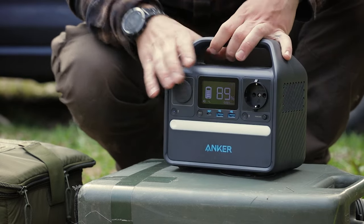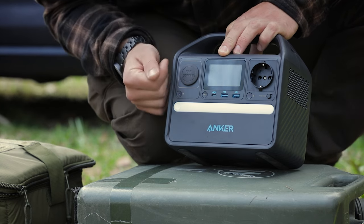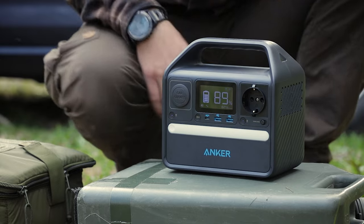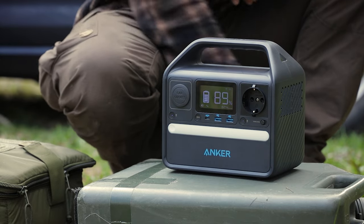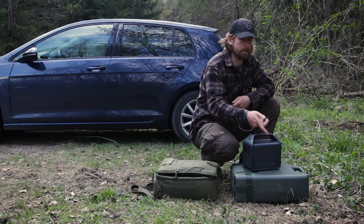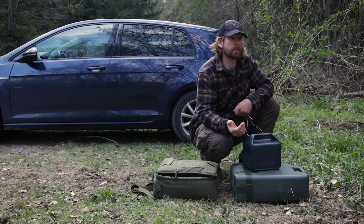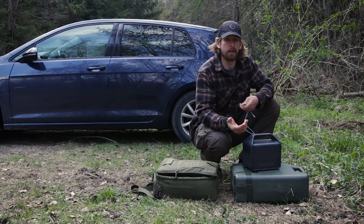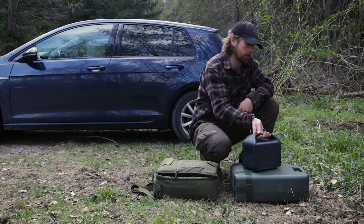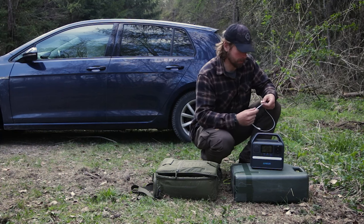You can already see the LCD display — super easy to read, shows how much charge is left. For charging the device itself, on the back you have the DC input. It comes with an adapter for a home plug and also for the car. With rapid charge, you can charge this device to 80% in just one and a half hours.